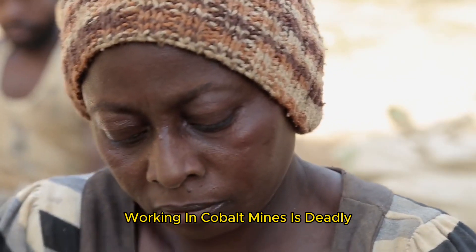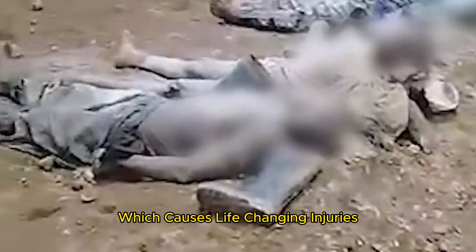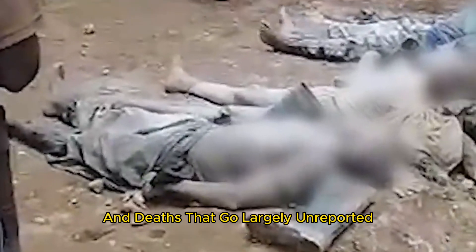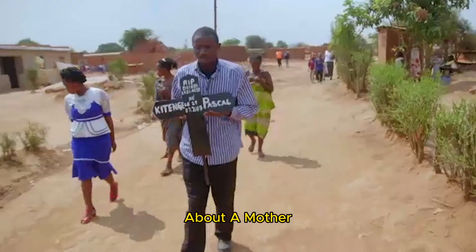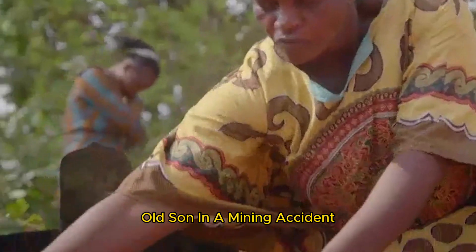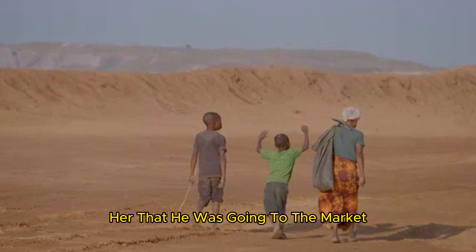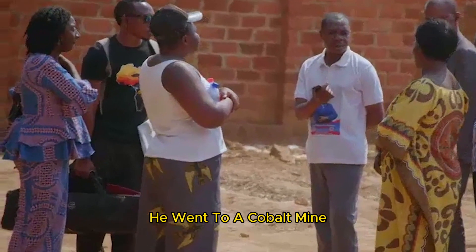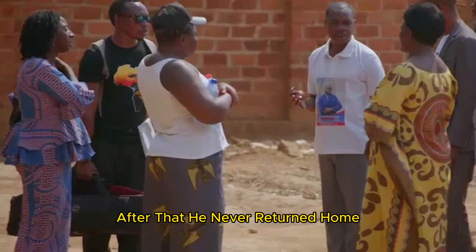Working in cobalt mines is deadly, as tunnels often collapse, causing life-changing injuries and deaths that go largely unreported. In 2019, ABC News highlighted the story of a mother who tragically lost her 13-year-old son in a mining accident. She told reporters that her son had said he was going to the market to purchase coal for cooking, but instead he went to a cobalt mine to earn additional income. After that, he never returned home.